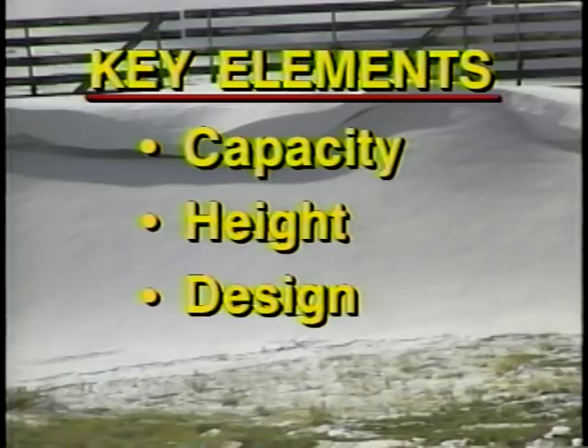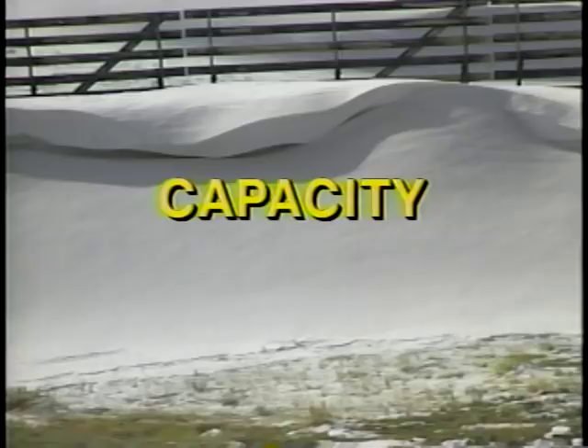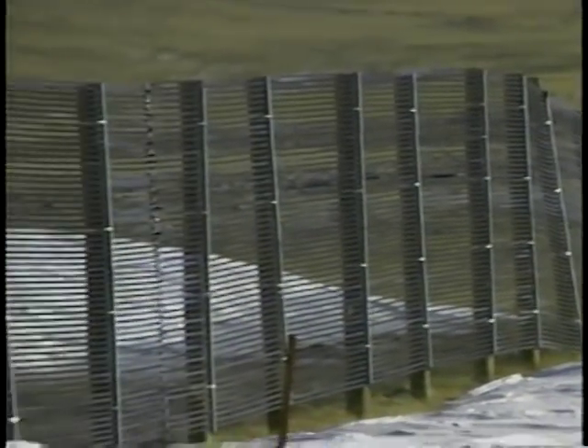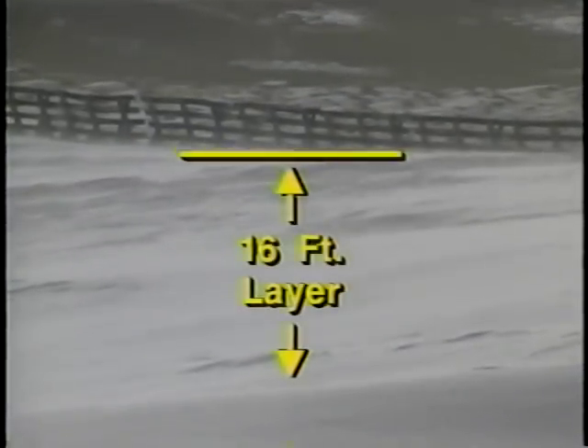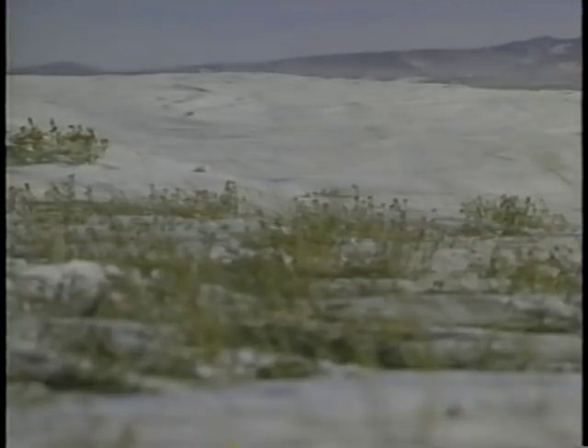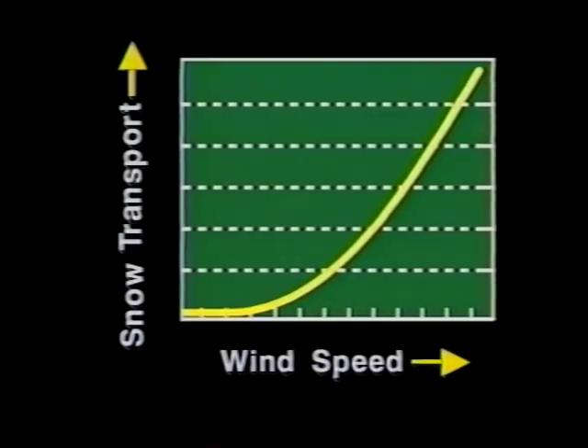To develop an effective fence system, you need to understand the key elements: capacity, height, design, and placement. Collector fences are designed for snow storage. A very important factor is how much snow the fence must collect, which depends on a combination of factors: wind frequency, velocity, and the amount of snow. Little snow transport occurs above 16 feet. Blowing snow particles are mostly pure ice — the largest ones creep along the surface, creating snow waves or dunes. Particles slightly smaller tend to jump along the surface.